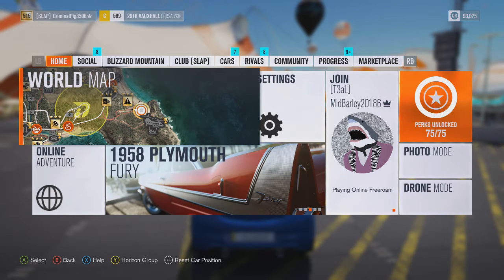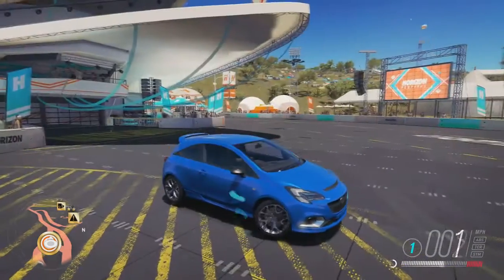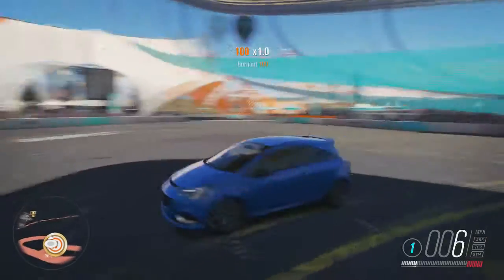I just recorded a wheel spin video, I wasted three million, and I didn't get one new Horizon Edition. That's how bad it was. I just gave up, and now we're gonna try and turn this into a drift car.